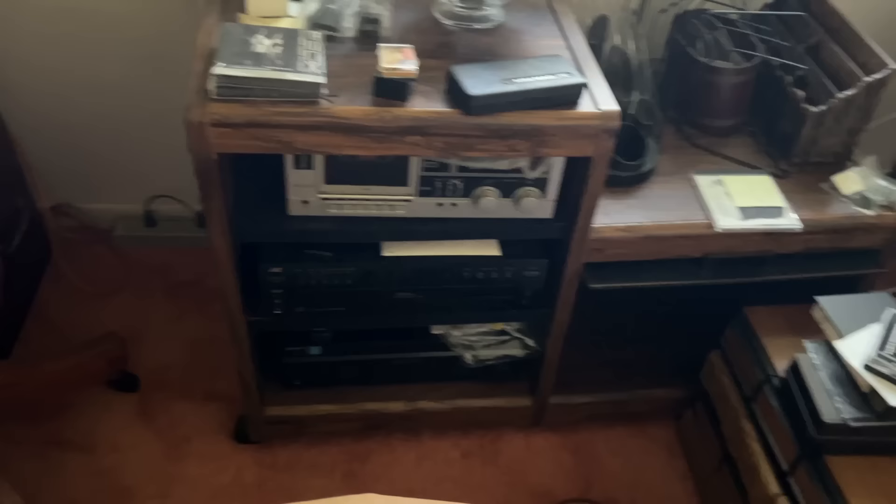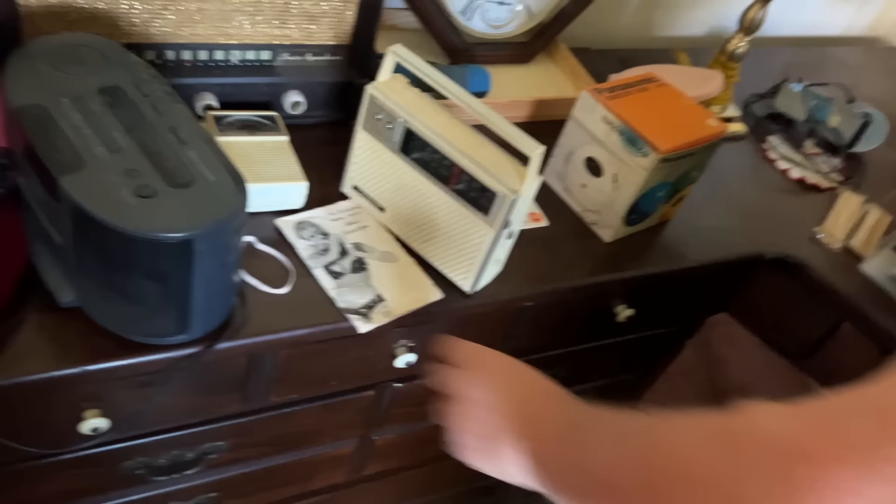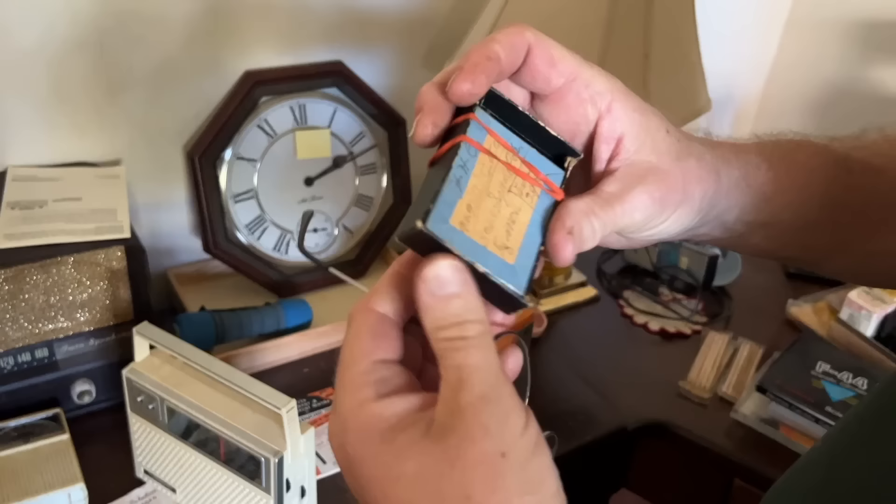Paper cutter. Some old lighting. There might be camera equipment, a little bit of old stereo equipment under there. Mark Eden Bust Developer — I actually remember the commercials. I'm sure it worked for somebody. Office supplies? But who knows, it could be bones — dice. There might be dental gold or something. Nope, it's a game — bones like dice. Those are cool, a nice set.